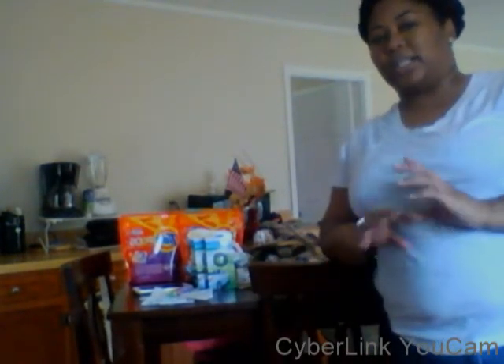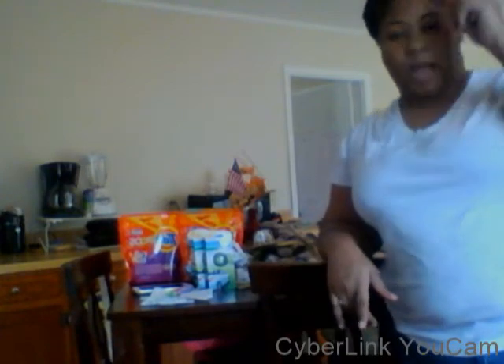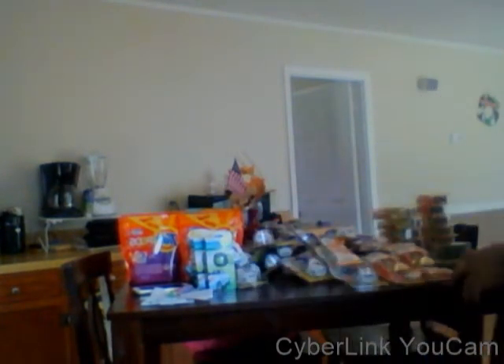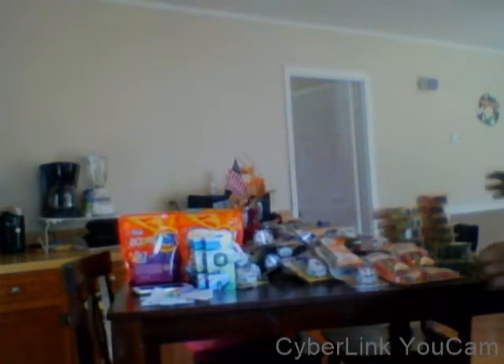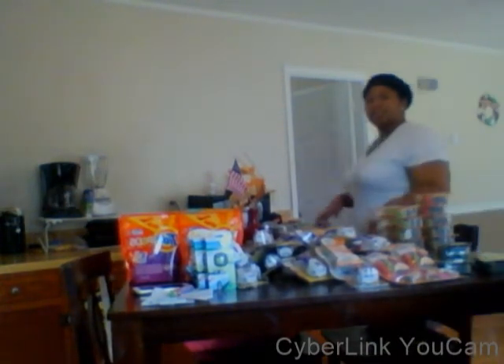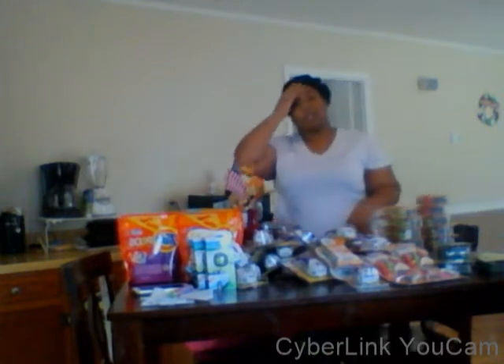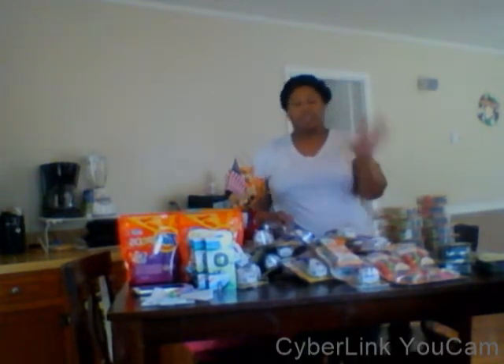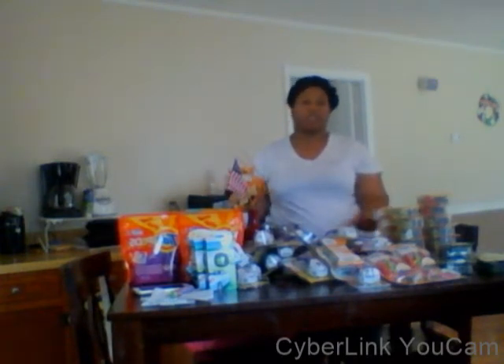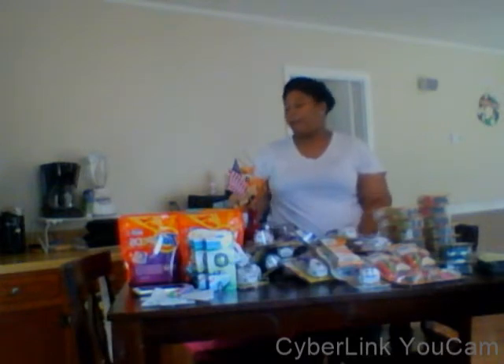Hey guys, thanks for watching. This is my Dollar General haul from yesterday with the scenarios that I posted for y'all yesterday. This is everything that I got, and I just wanted to come on here and show you guys the deals that I got — the razors and the transactions. The transactions are already posted in another video on here.